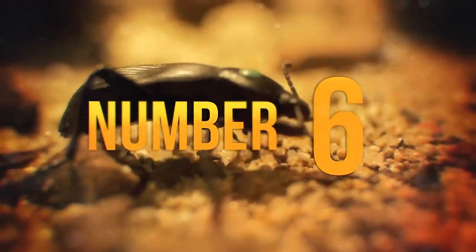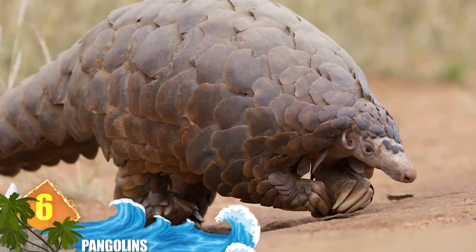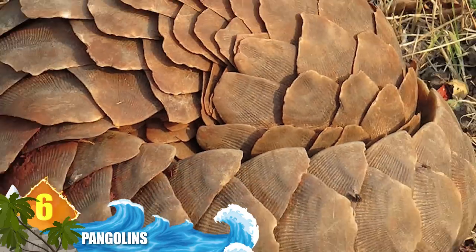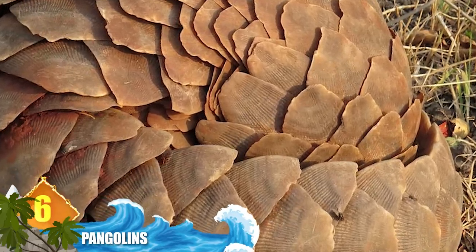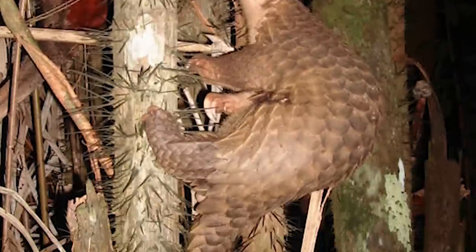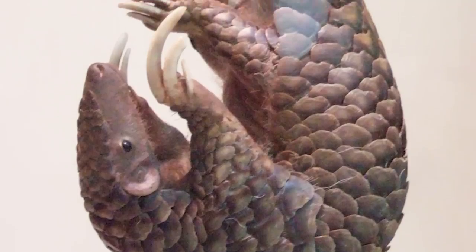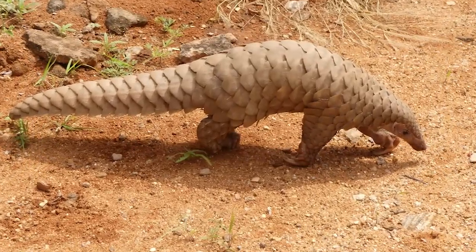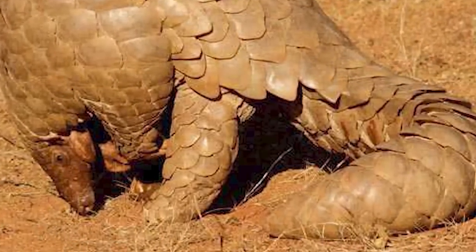Number 6: Pangolins. While they can resemble armadillos, the two species are unrelated. Found in Africa and Asia, pangolins will roll themselves into a protective ball and allow their armour-like scales to protect them. The overlapping, scaly plating resembles chainmail, and the scales are razor sharp, serving as an extra measure of defence. Pangolins can also emit a foul-smelling odour from their rear glands, similar to a skunk's spray — though they're not related to skunks either.